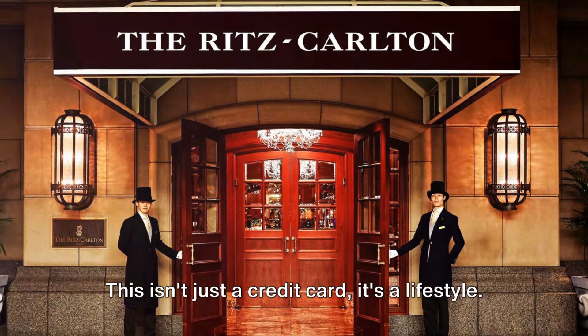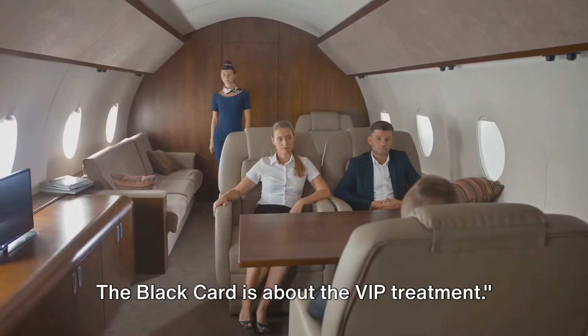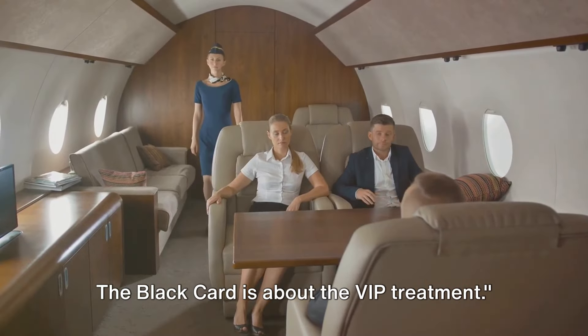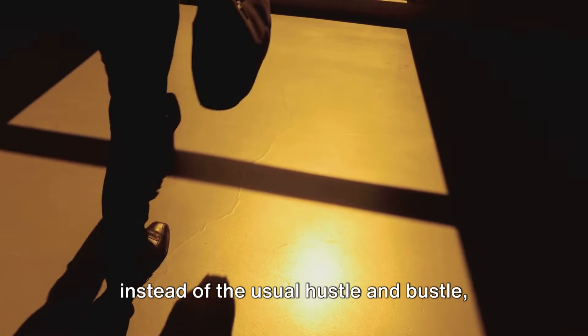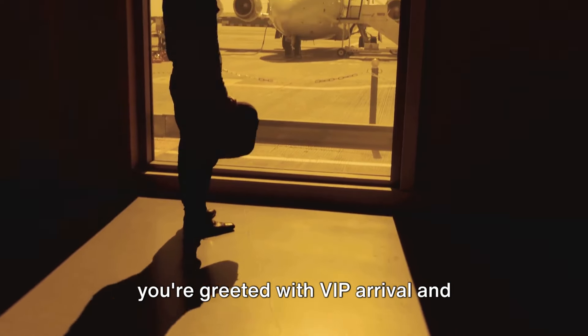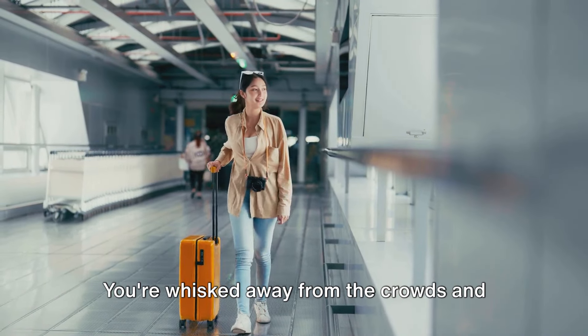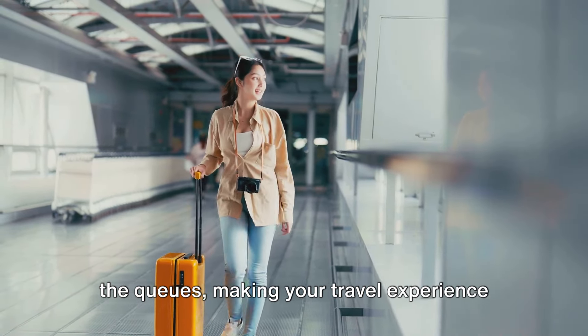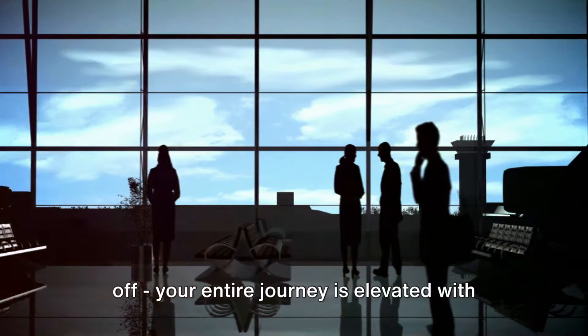This isn't just a credit card, it's a lifestyle. The Black Card is about the VIP treatment. Picture this: you're at the airport, but instead of the usual hustle and bustle, you're greeted with VIP arrival and departure services. You're whisked away from the crowds and the queues, making your travel experience as effortless as possible.